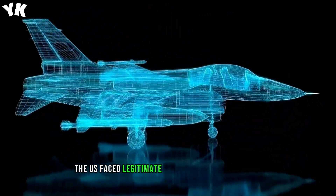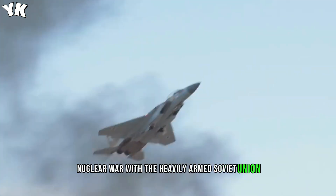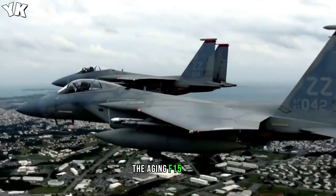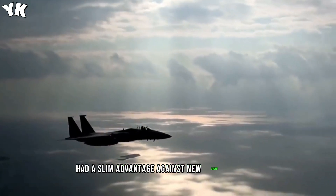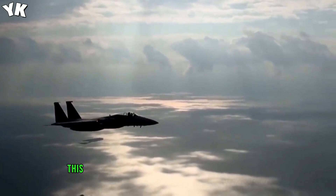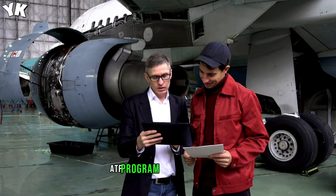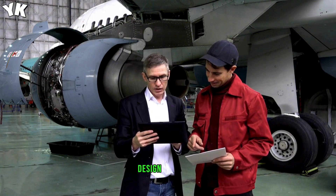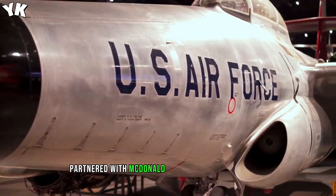But the YF-23 was anything but forgettable. Forty years ago, the U.S. faced legitimate concerns about a possible nuclear war with the heavily armed Soviet Union. The aging F-15 Eagle, while brilliant, had a slim advantage against new Soviet aircraft. This led to the birth of the Advanced Tactical Fighter, or ATF program, in the early 1980s. Northrop, known for its high-performance aircraft, partnered with McDonnell Douglas to design the YF-23.